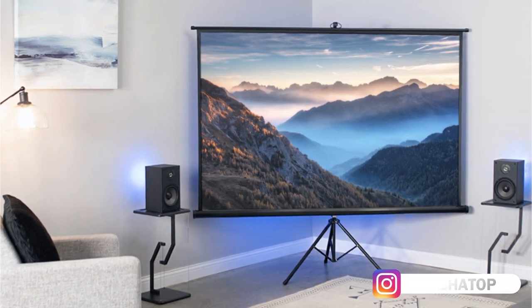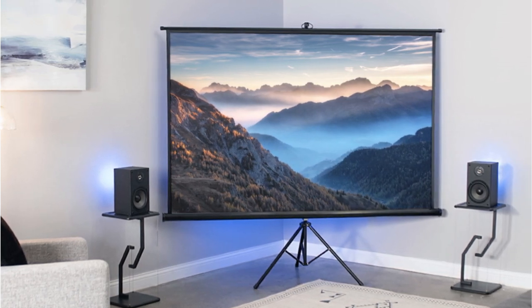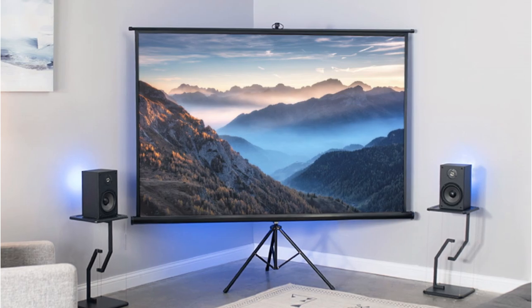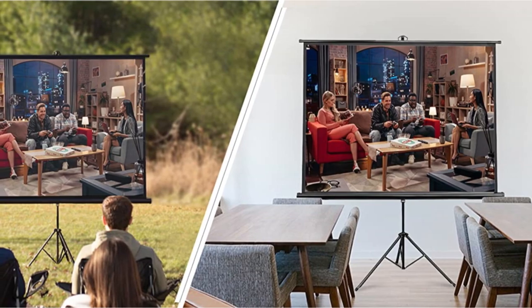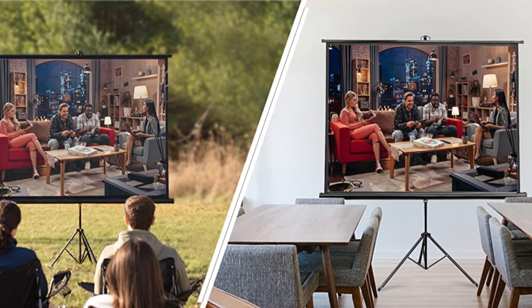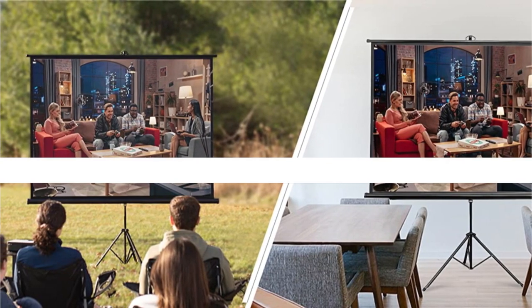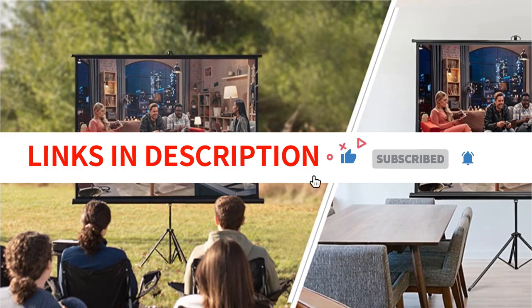With a 120-degree viewing angle, you have plenty of space for your audience to find a comfortable vantage point to watch the film. The matte white screen diffuses light to produce an accurate image. Unwanted light is blocked by a black background, and the resulting image quality is excellent. Despite not supporting active 3D or 4K video, the Vivo is still a fantastic option for anyone searching for a motorized screen at a reasonable price.